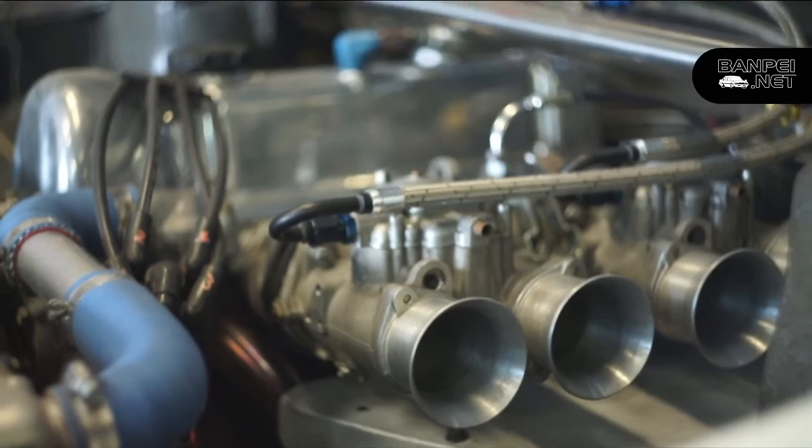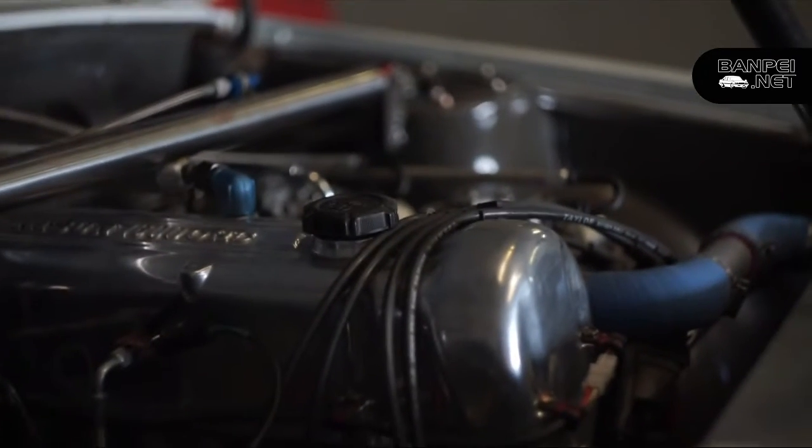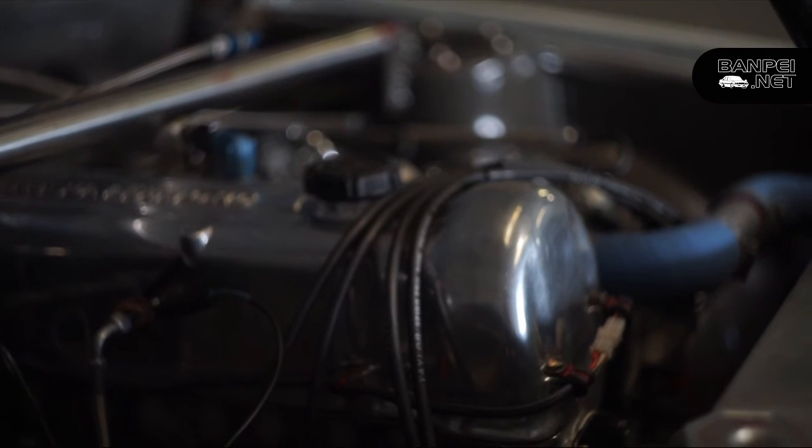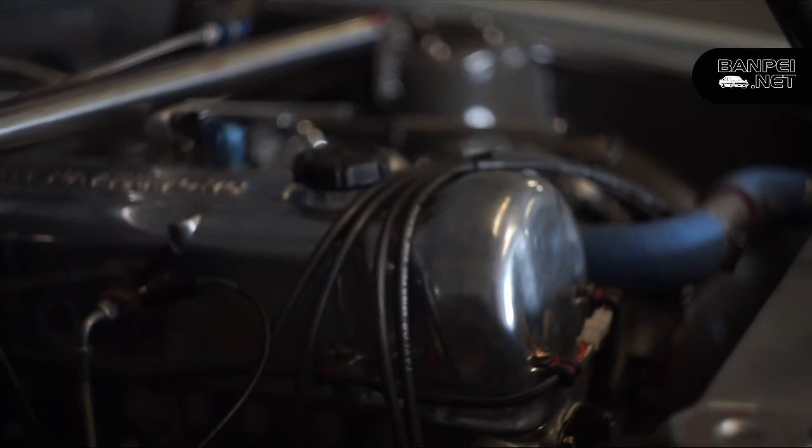He was still doing some tune-ups on this 510, then dyno'd it. I stuck around and made a video, and the sound that you just heard can't describe what I actually experienced.